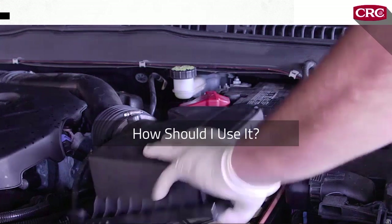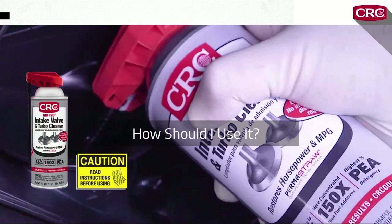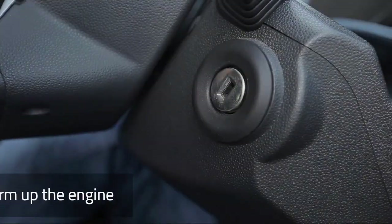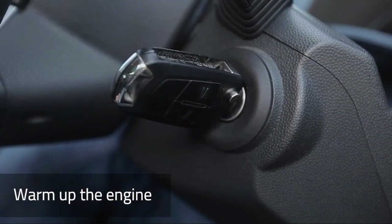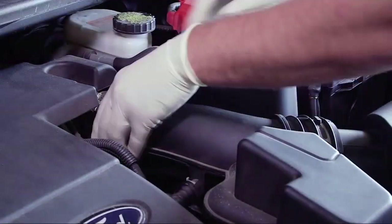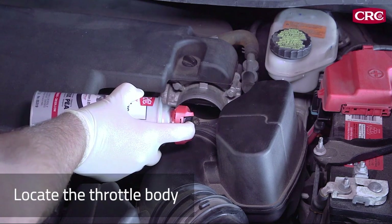First, just as you would with any product, read the entire product label before using so you can understand the instructions and the safety guidelines. Next, warm up the engine — CRC GDI valve and turbo cleaner requires a period of heat soak to work, so you want to start with an engine that's fully warmed up. Then locate the throttle body or air intake and spray the product directly through the throttle body.